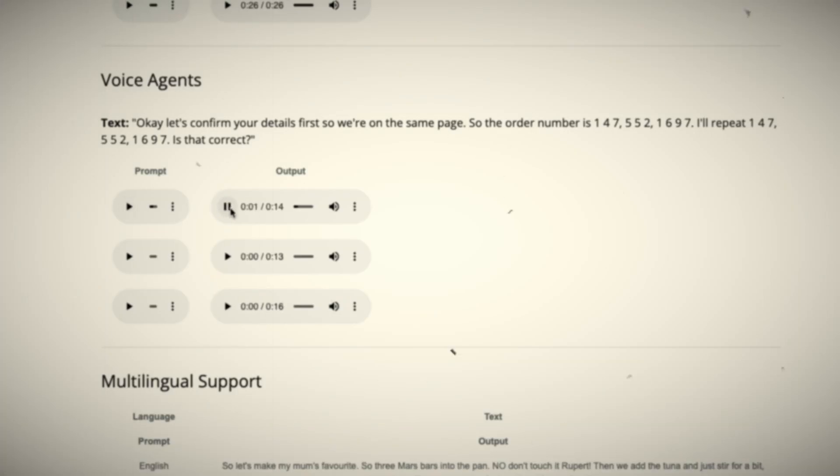Okay, let's confirm your details first so we're on the same page. The order number is 147-552-1697. I'll repeat: 147-552-1697. Is that correct?